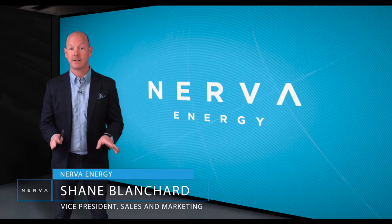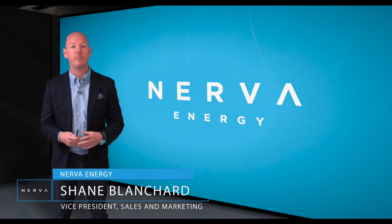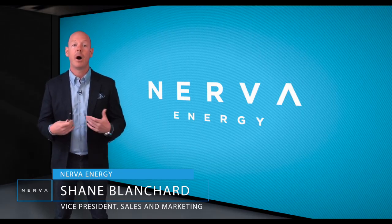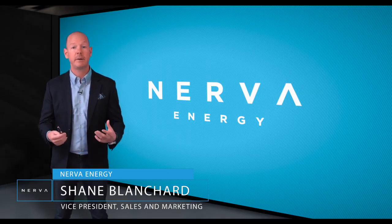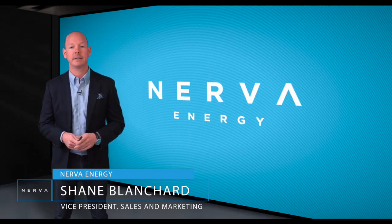Hopefully we've shed some light on technology that can help you take measures to ensure the safety and wellbeing of residents, staff and visitors. On behalf of the Nerva Energy Team, I'd like to wish you all the best during these difficult times. We will continue to extend our help and resources in order to keep each other safe and slow the spread of COVID-19.